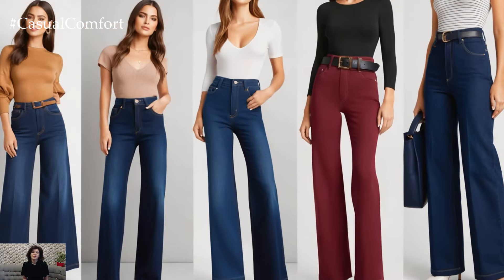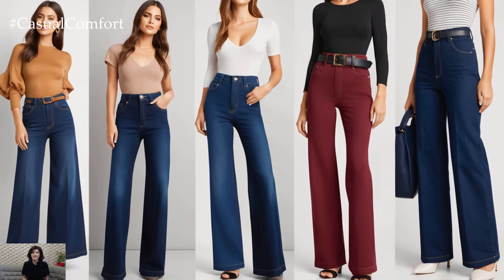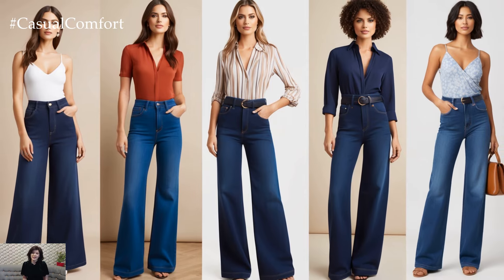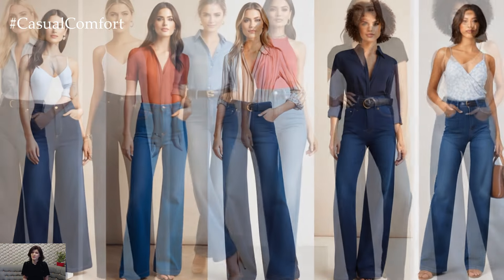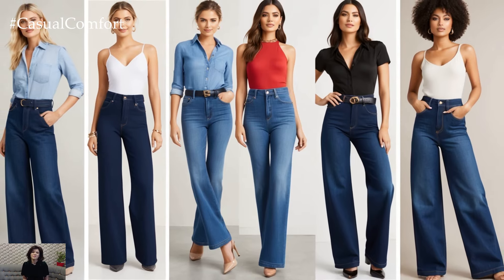When it comes to styling wide-leg jeans, the possibilities are endless. Their flattering cut works on nearly every body type, elongating the legs while giving off a polished, effortless feel.